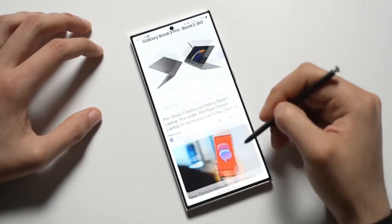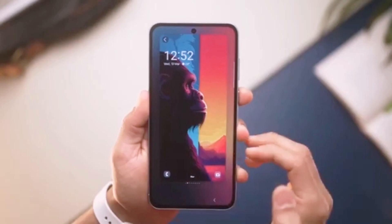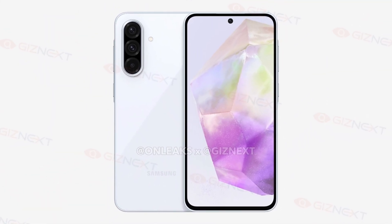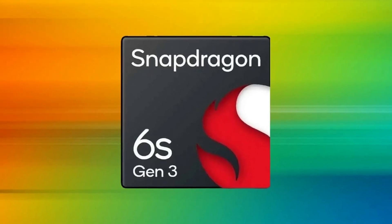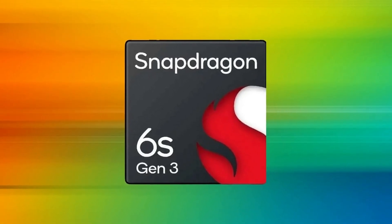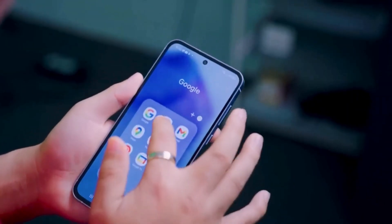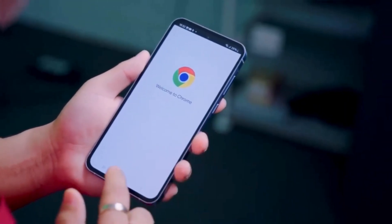Even though the Galaxy A36 doesn't bring a massive jump in performance compared to the A35, the shift to Snapdragon is a welcome change for many users. The Snapdragon 6 Gen 3 should provide a stable and smooth experience, handling most tasks with ease. It might not be a flagship-level chip, but it is more than capable for everyday use.